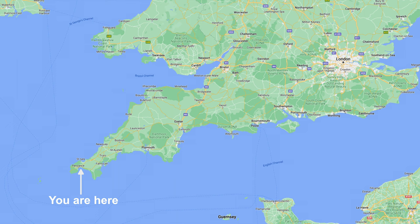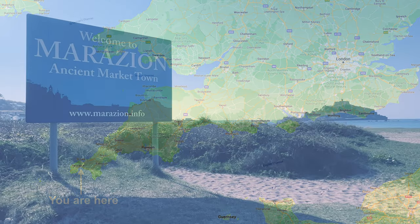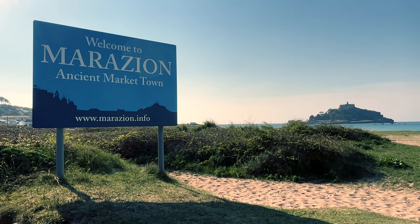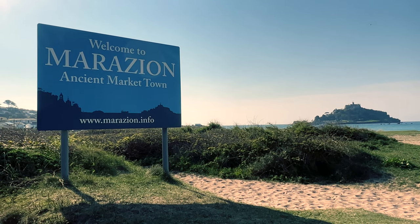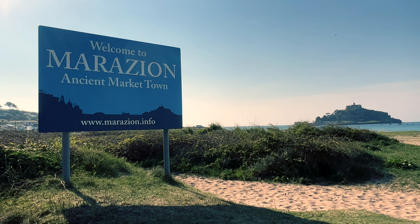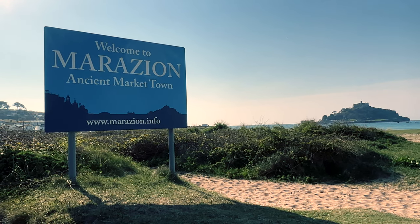A bit of orientation. On the map, we're on the south-west coast of Cornwall, about 15 miles east from Land's End and about two miles east of the town of Penzance. Marazion is quite a small town with around 1,400 residents. It's an ancient market town which is over 800 years old, and was granted a chartered corporation by Queen Elizabeth I in 1595.